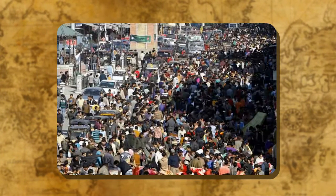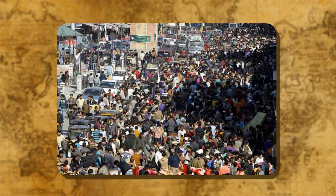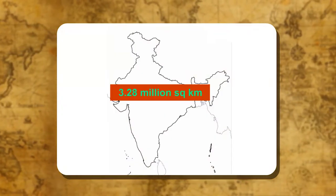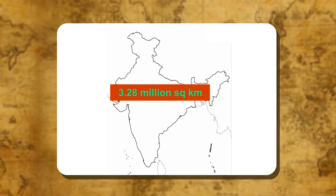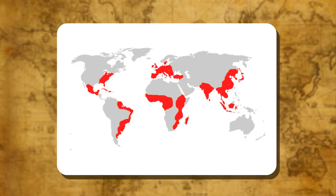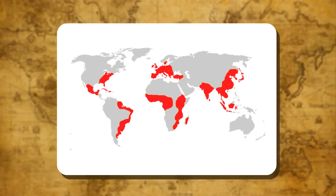India is the second most populated country after China in the world. With a total area of about 3.28 million square kilometers, India accounts for nearly 2% of the total area of the world and is the most densely populated nation of the world.